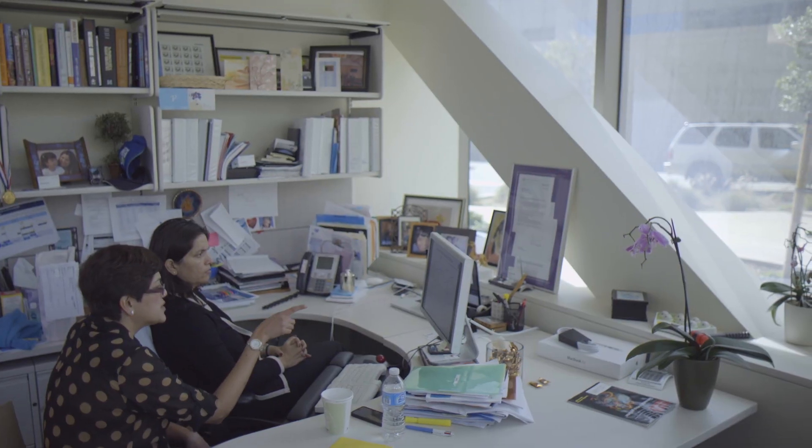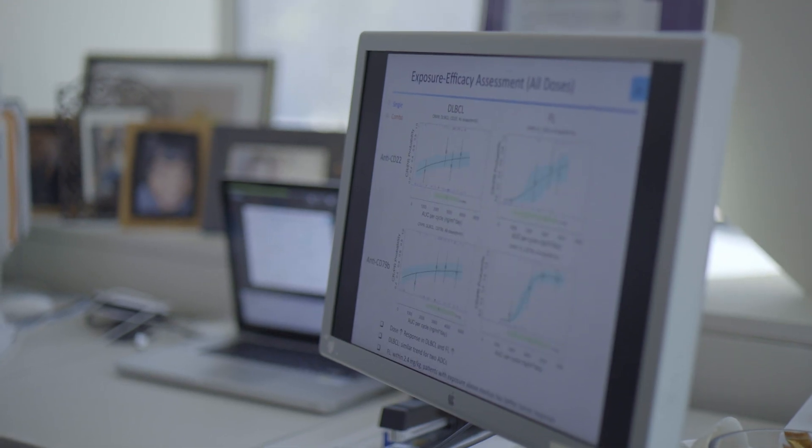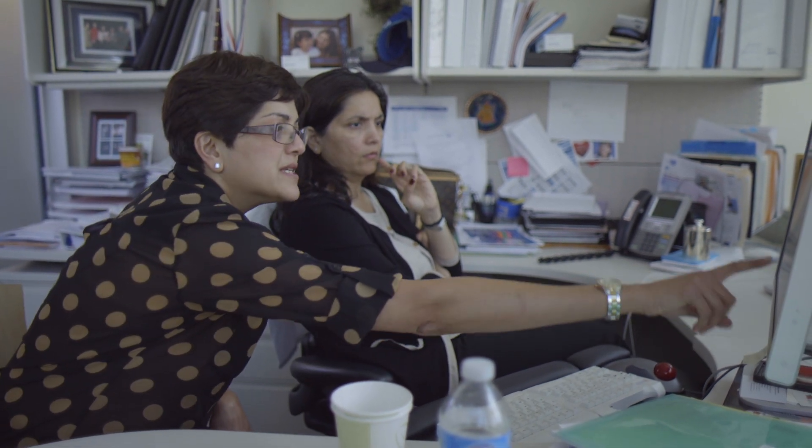Clinical pharmacology is the science of learning what the body does to a drug. Where does it go? How is it absorbed? How is it cleared? How is it metabolized? We are the people who can tell you whether to take the drug with food or without food, with milk or without milk, what to take it with and what not to take it with.